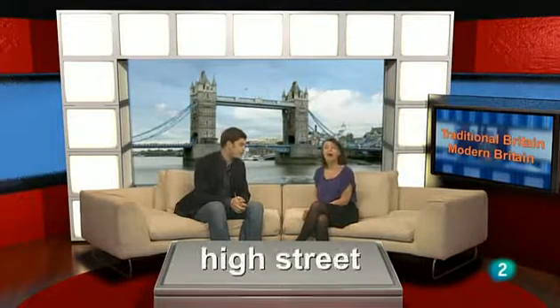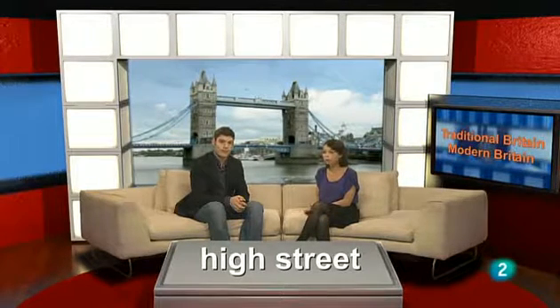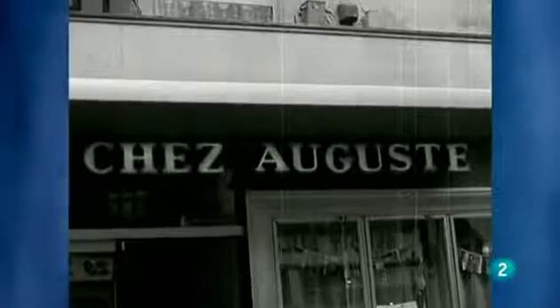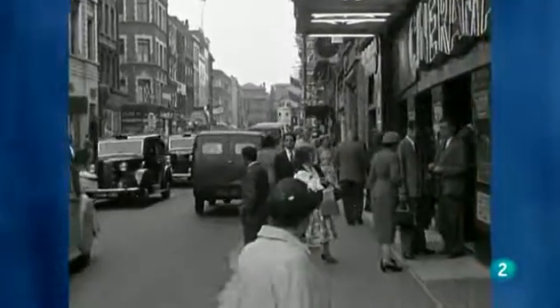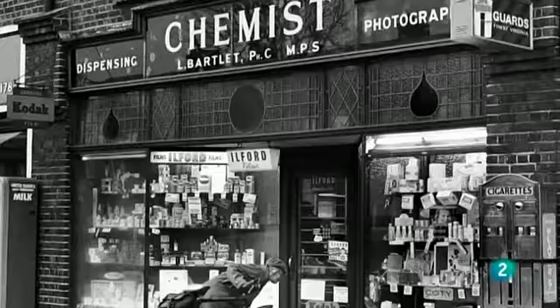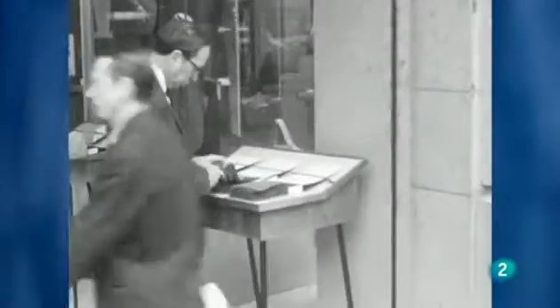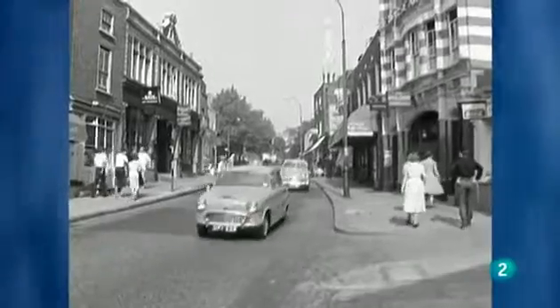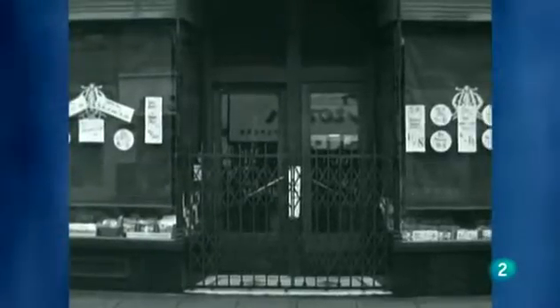In traditional Britain, modern Britain, we compare a British high street of the 1950s with a British high street today. High street es la calle principal de un pueblo o ciudad con muchas tiendas y comercios. This is a high street in the 1950s. It is full of small traditional specialist shops: there's a butcher's, a baker's, a greengrocer's, a grocer's, a bookshop, a chemist's, a sweetshop and a stationer's. There is not a big choice of goods in the shops. Most shops open at 9 o'clock and close at 5.30.